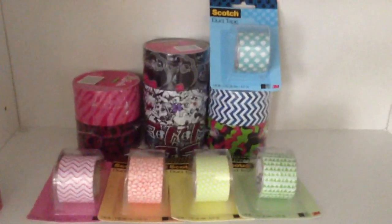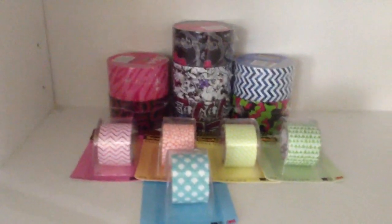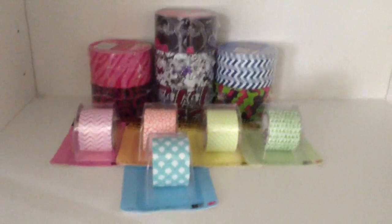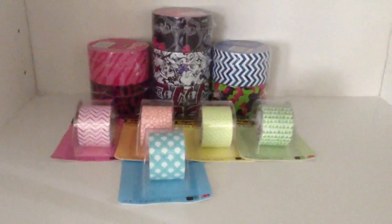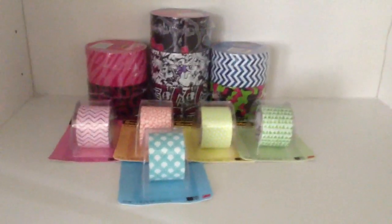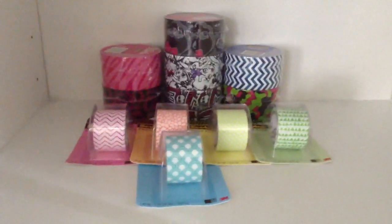So those are all the 12 new scotch tapes — I don't know why I was saying five, but anyway. I think all of them can be found at Target, except the one Barbie one I mentioned — I haven't seen it there yet, but it should be there. Hope you guys enjoyed this video. Bye.